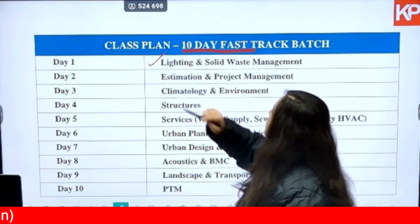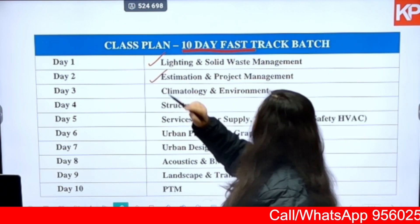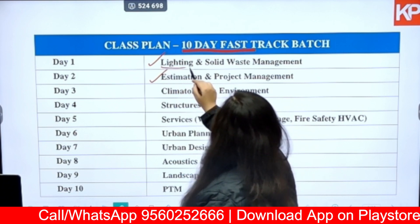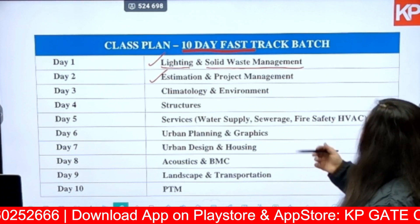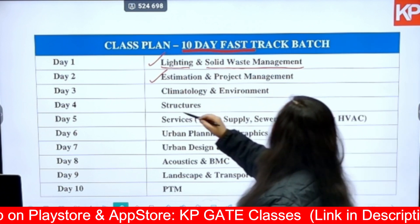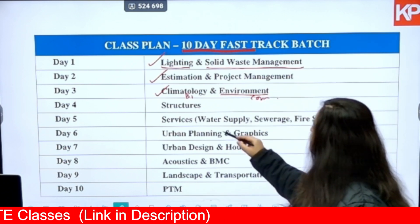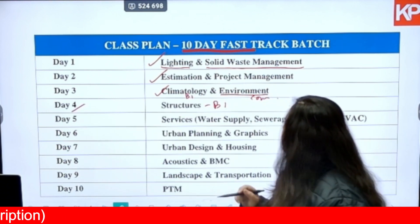On day one we will be covering Lighting and Solid Waste Management. Day two will be Estimation and Project Management. Day three is going to be Climatology and Environment. Lighting is from the B1 part, Solid Waste Management is from the common part, Estimation and Project Management is again from the common part, Climatology is from B1, and Environment is from the common part. Structures, which is from B1, will be covered on day four.